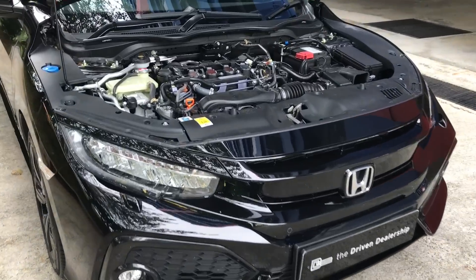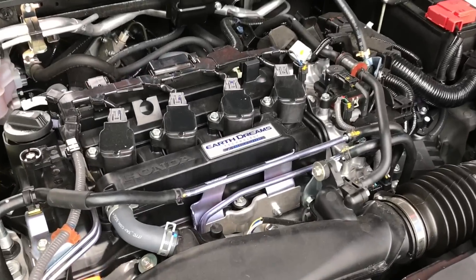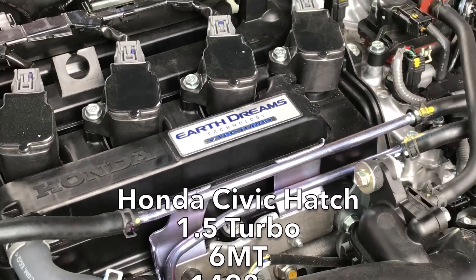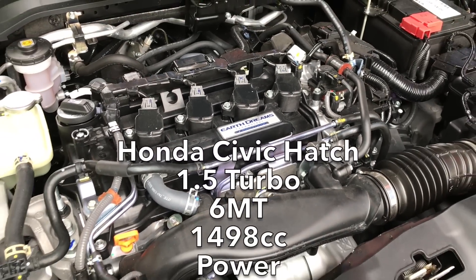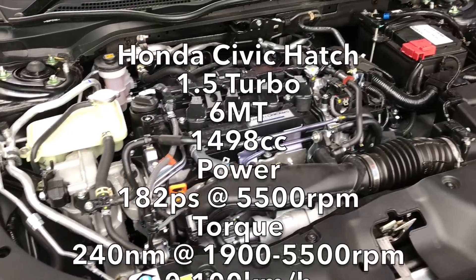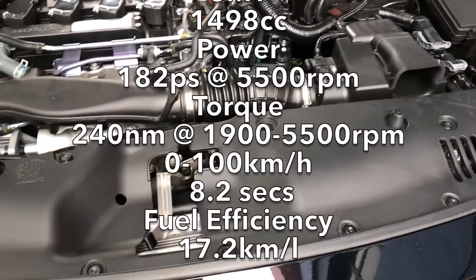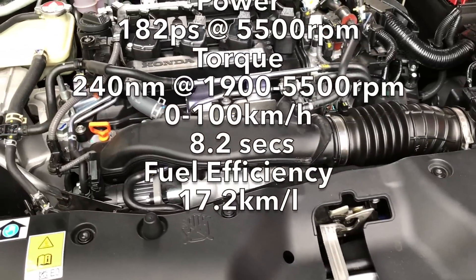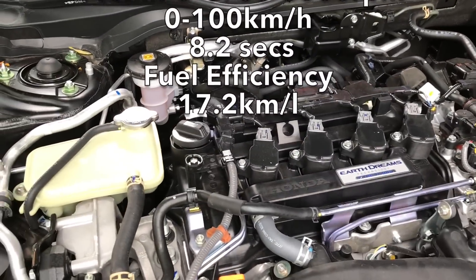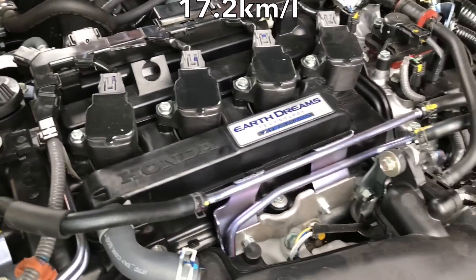Here we have the latest Honda Earth Dreams engine — a 1.5 liter turbocharged unit. Horsepower is rated at 182 PS at 5,500 RPM, and it has 240 Newton meters of torque from 1,900 to 5,000 RPM. With that broad torque band, the car will keep accelerating linearly all the way to redline, making it a really fun car to drive. Fuel economy is also really good — Honda's combined mileage figure is 17.2 kilometers per liter.